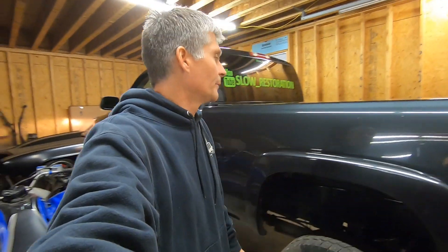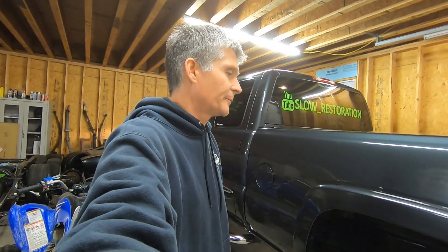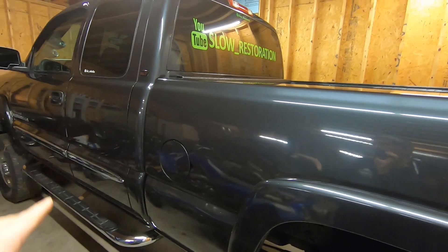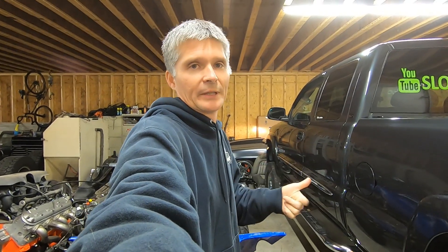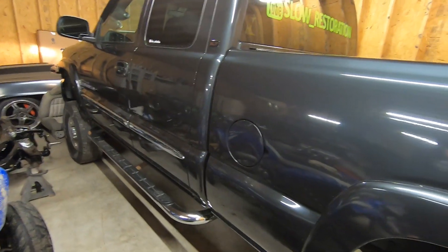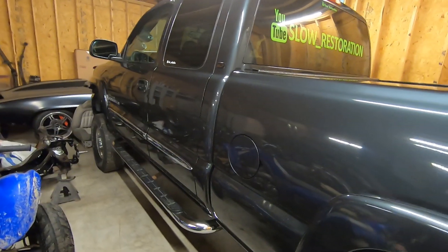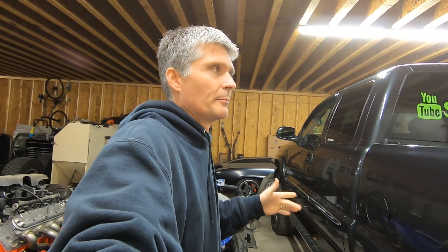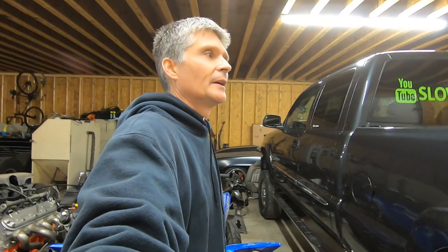If you stuck all the way through to the end of the drag strip video, I did announce we're doing a new build. It's another turbo GMC — very similar truck to this one. We have a bunch of parts on order. Texas Speed is supplying parts, Yank Converters — the same torque converter I'm running in this truck — are on board, and we're also talking to a front mount turbo company. Parts may be here this week or the following week.